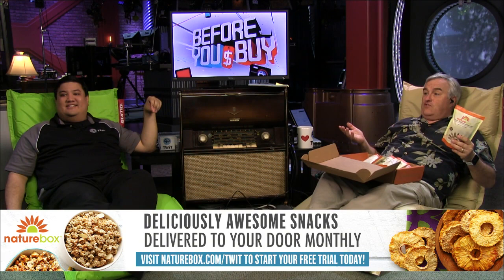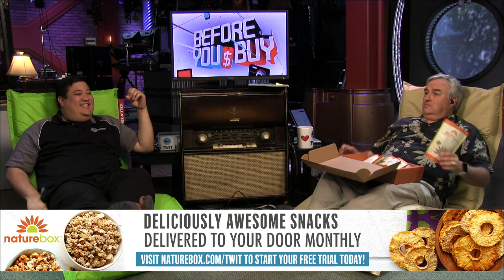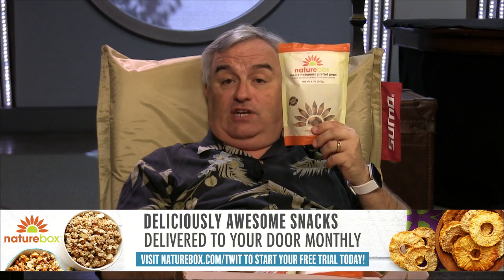They've just informed me that instead of half off, you're going to get a free trial sampler — free snacks! Go to naturebox.com slash TWIT. The maple habanero pretzel pops have a little tang, but the maple sweetness and the smoothness of the pretzel — those are really good.